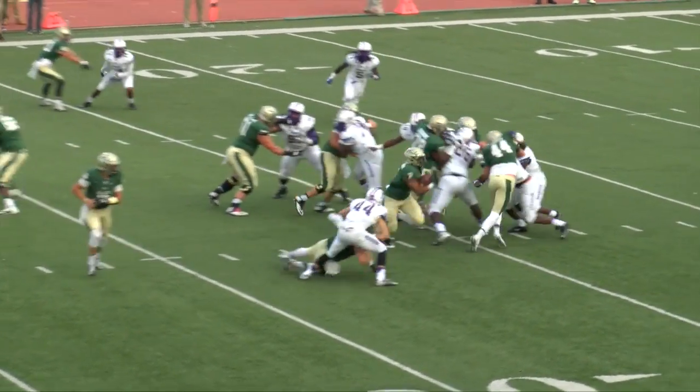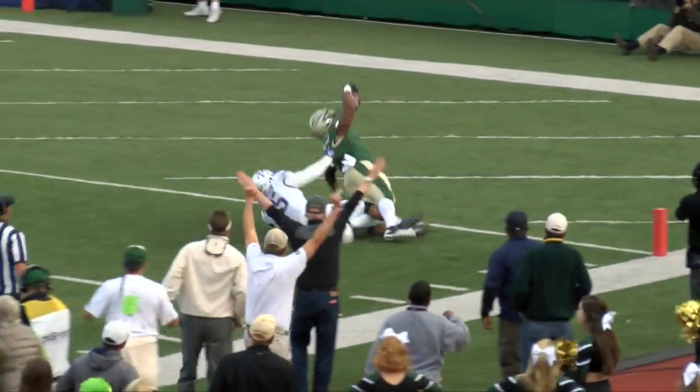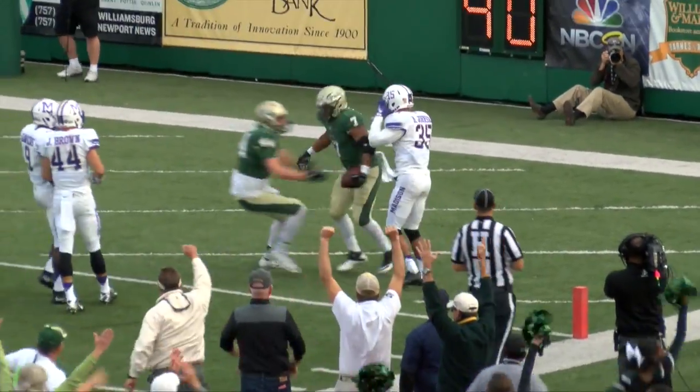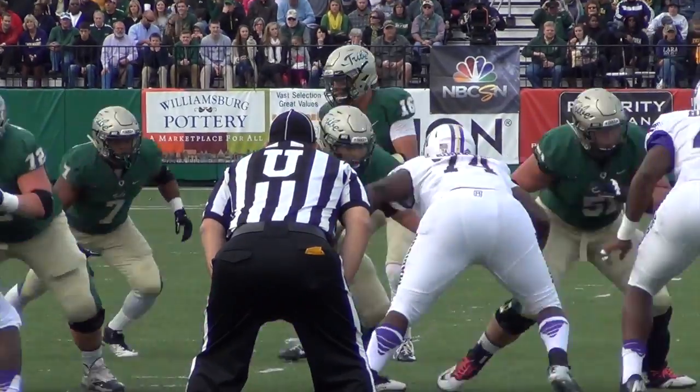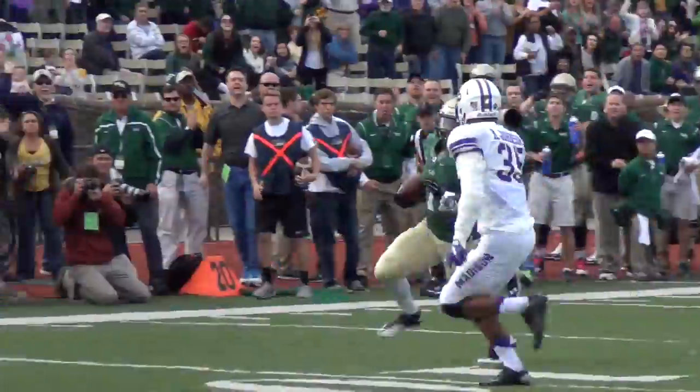Shotgun formation. Mikel Abdul-Sabor alongside him. He'll get the ball and he'll get the hole. 15, 10, at the 5, running into the end zone. Touchdown, William and Mary. Mikel Abdul-Sabor had a big opening. He had one man to beat and he ran over it.